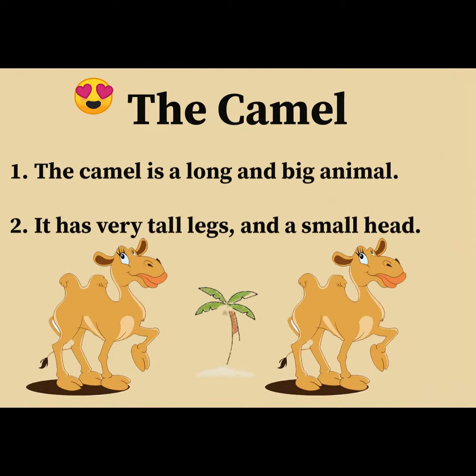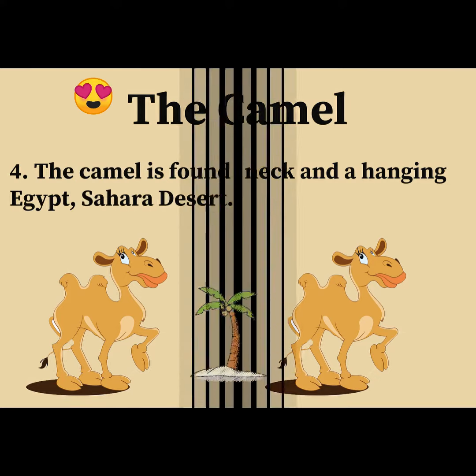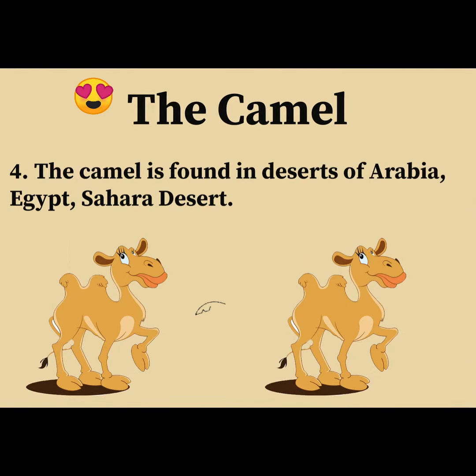The camel is a long and big animal. It has very tall legs and a small head. It has a long curved neck and a hanging lip. The camel is found in the deserts of Arabia, Egypt, and the Sahara desert.